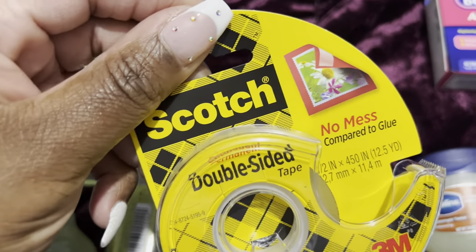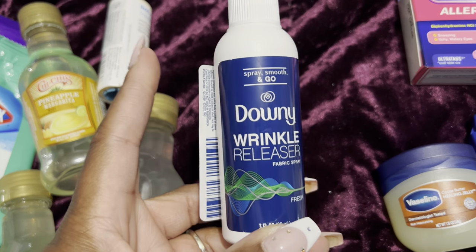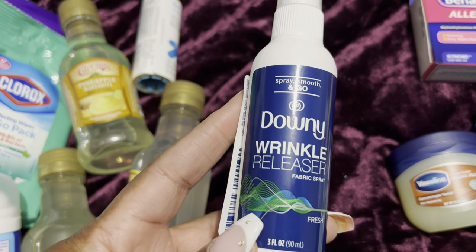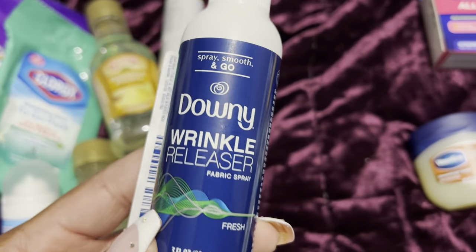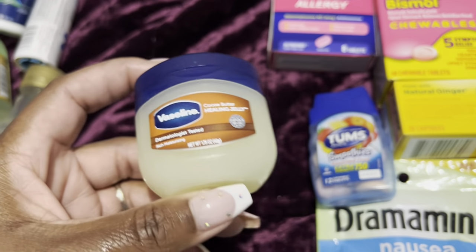I got some double-sided tape — if you're decorating your cruise ship door, double-sided tape is key. I also got some Downy Wrinkle Release spray just in case some of my shirts or outfits get wrinkled — just spray it, turn the shower on, and boom, you're good.